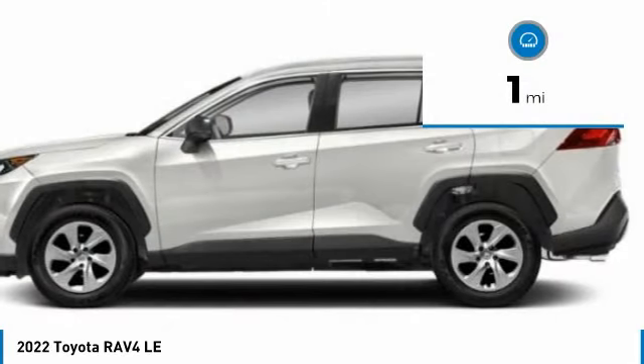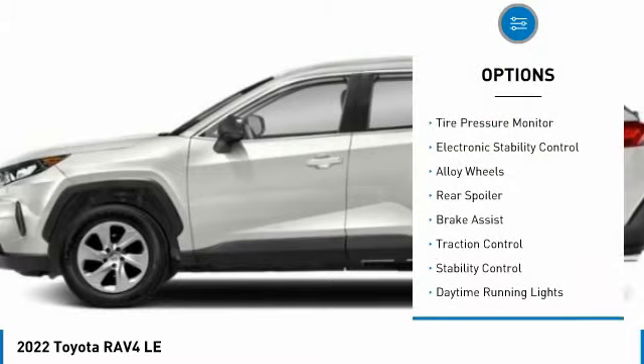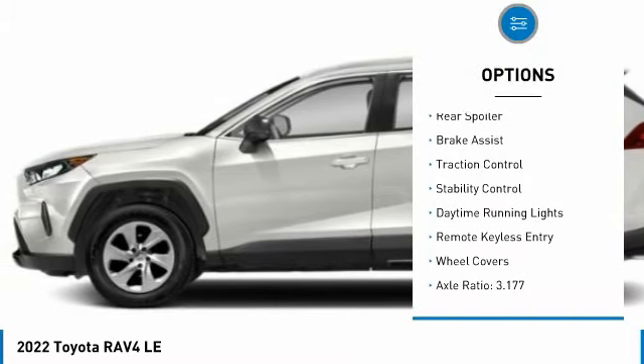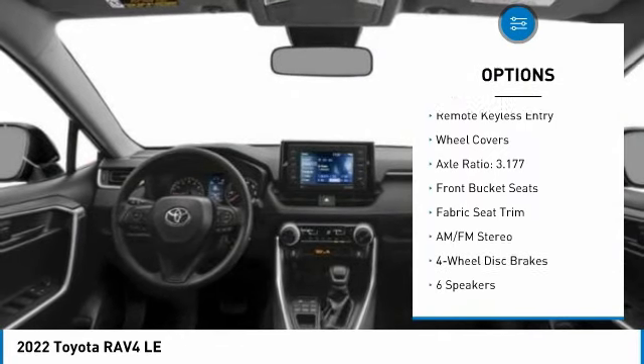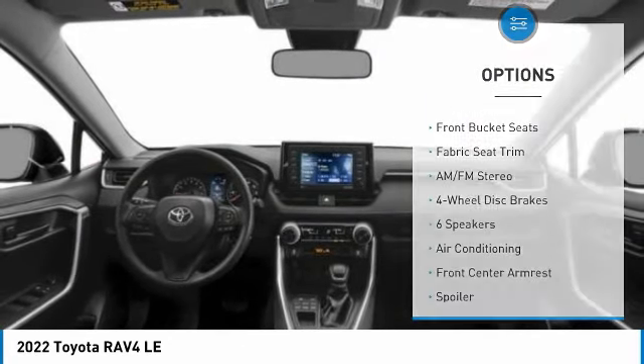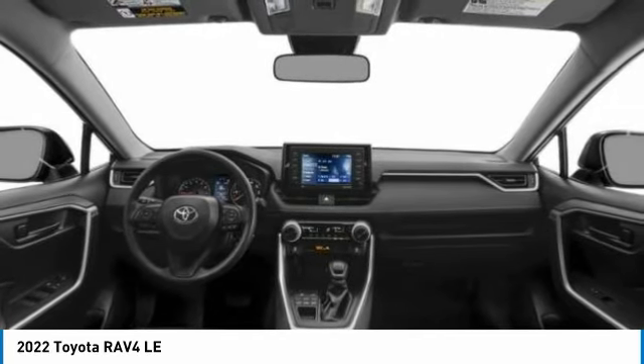This vehicle has less than 100 miles. Here are some of this vehicle's great options: tire pressure monitor, electronic stability control, alloy wheels, rear spoiler, brake assist, traction control, stability control, daytime running lights, remote keyless entry, wheel covers.